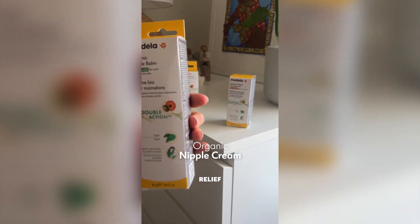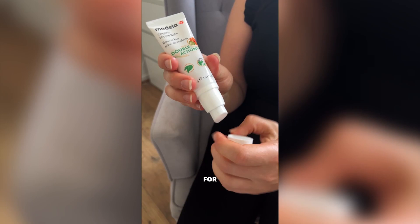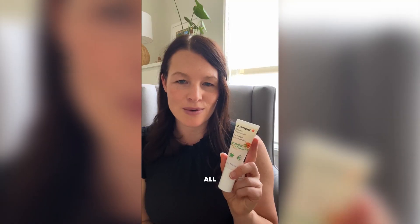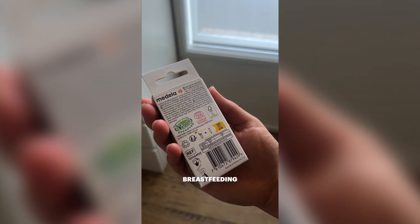The nipple balm provides natural relief to breastfeeding mums with sore nipples and skin. I have been using it for cracked nipples and I can safely say that it has basically returned them back to normal. I love that it's all natural and safe for babies, so you don't need to remove it before breastfeeding.